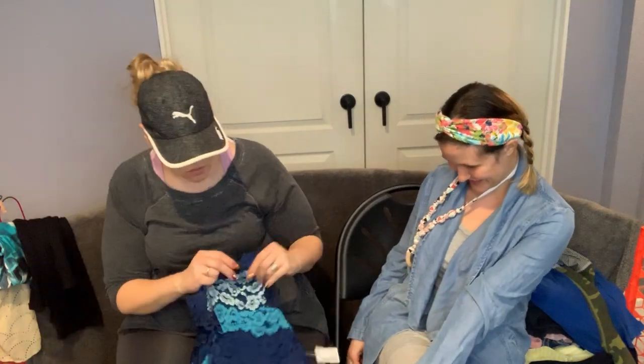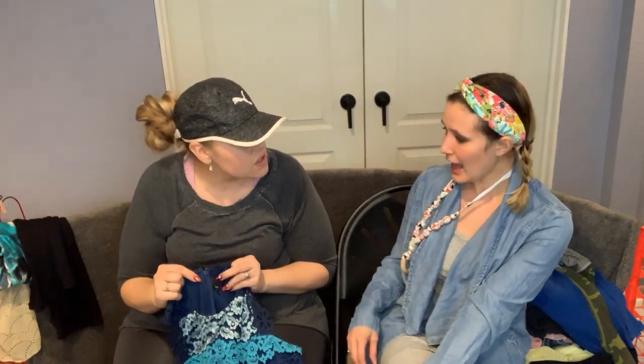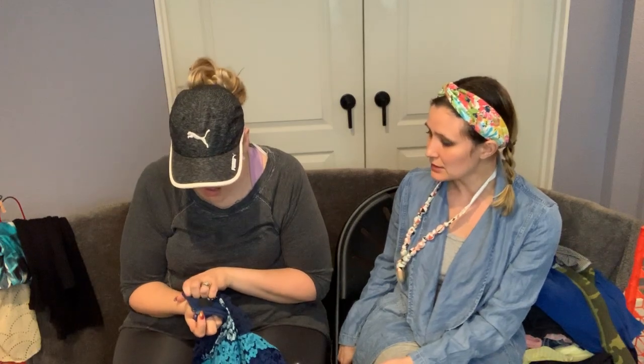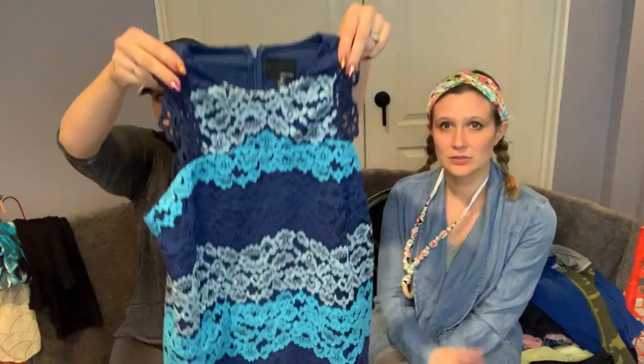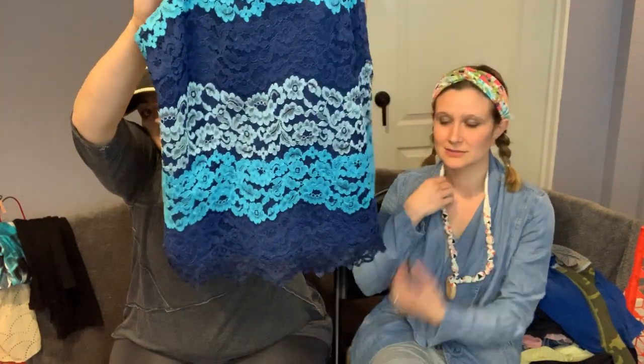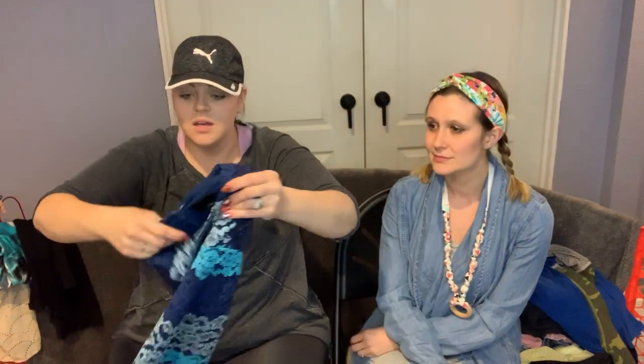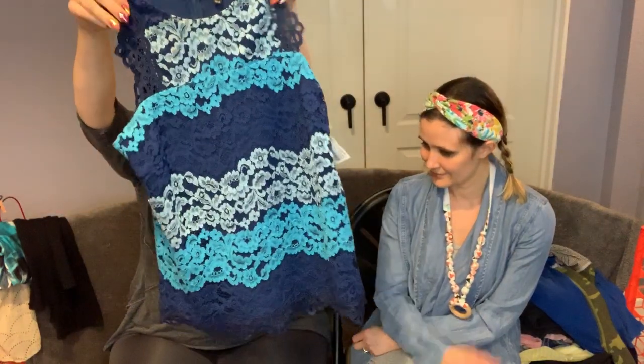This one — people think it's Anthropologie but it's actually Graylin. They make pretty expensive stuff. It's really pretty — it's got a nice lace feel and scalloped lace on the ends. It's a size medium. I would totally wear that.